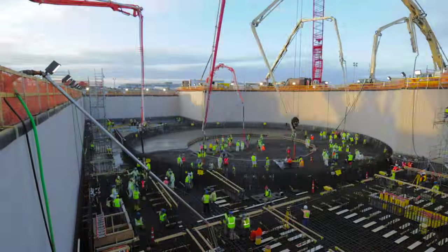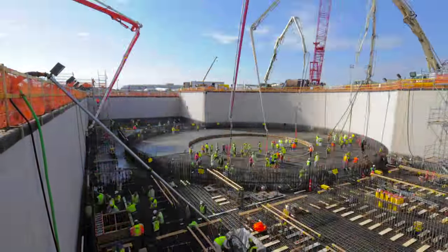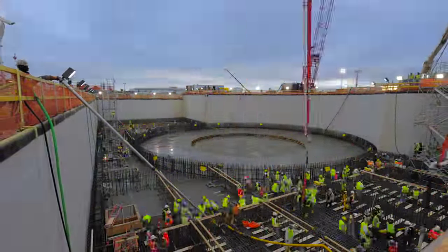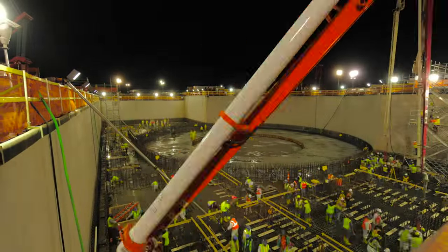In fact, just the concrete used to construct the two new units for Vogel 3 and 4 would be enough to build a sidewalk all the way from Miami, Florida to Seattle, Washington. The size and scope of this project is truly hard to convey.